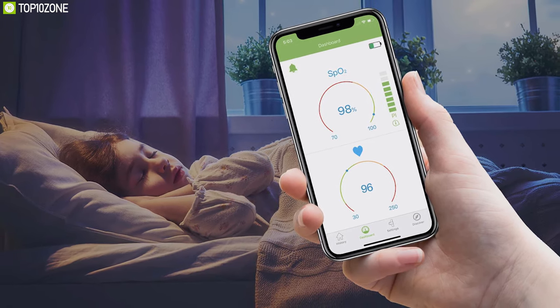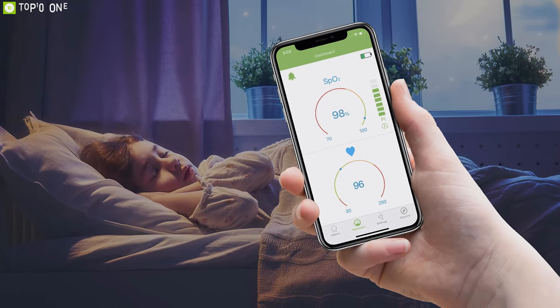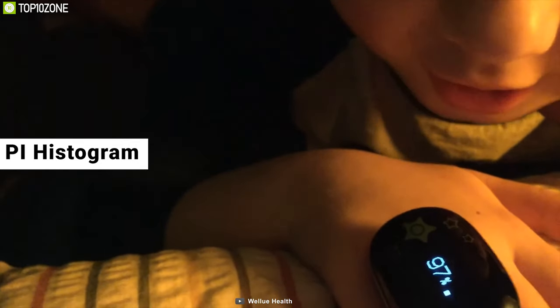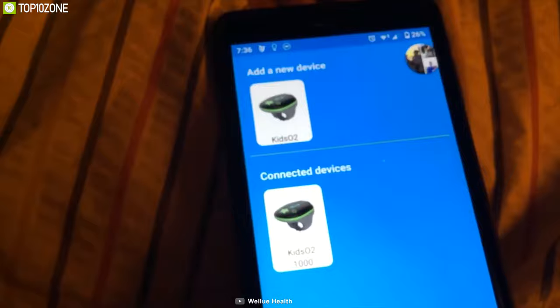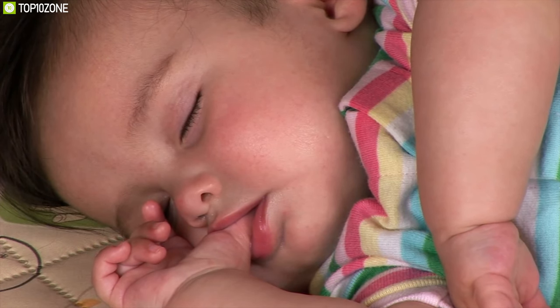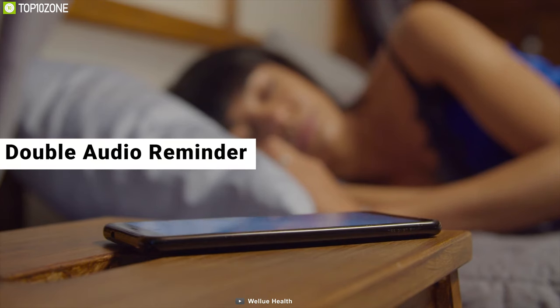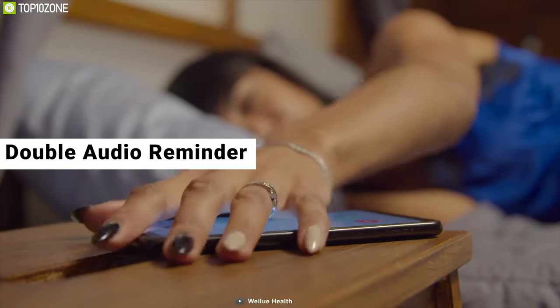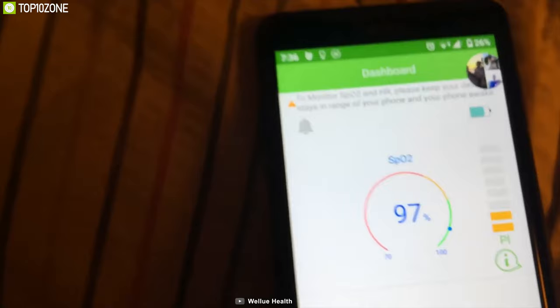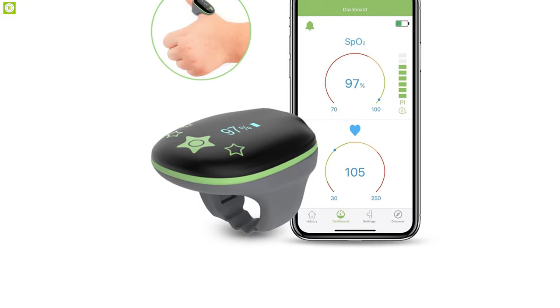Its wireless real-time monitoring feature lets you track your kids' oxygen level, heart rate, and body movement in real time on the dashboard. The PI histogram helps you adjust the position to get the strongest signal. Intelligible analysis results and diagrams help you master the health status of a child. If the oxygen level drops below the preset threshold, a double audio reminder from the device and app will alert you to the danger. You can also sync data to your phone or computer.